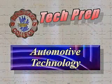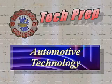Rend Lake College's Associate in Applied Science degree in Automotive Technology will prepare you for a career as an automotive technician. We try to purchase tools and equipment that are actually used in the industry.